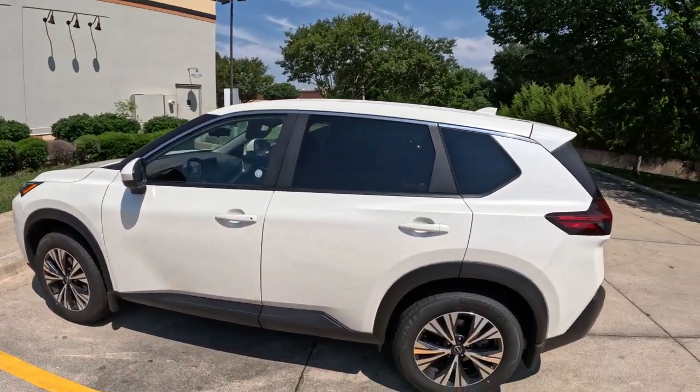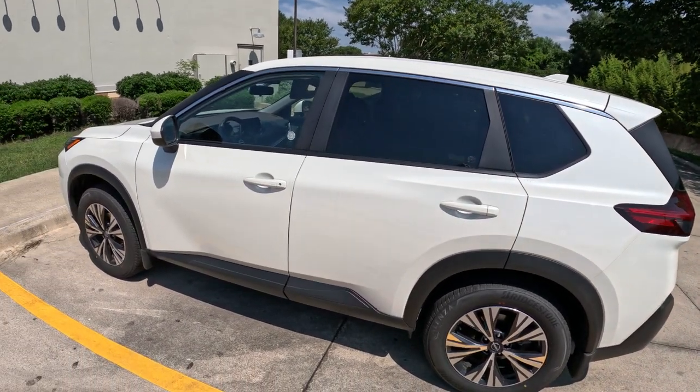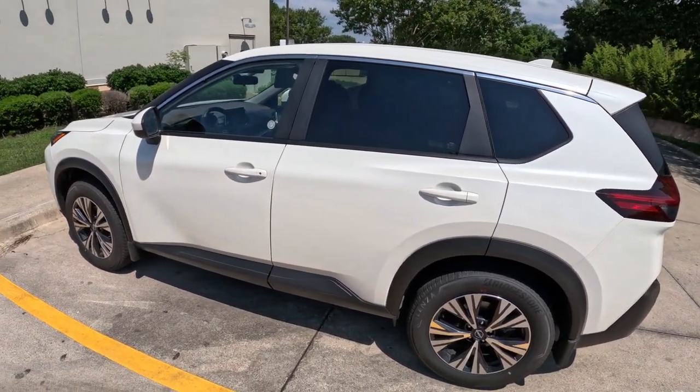This is the car that we have — it's a Nissan Rogue. I'll be ready to head to the hotel here soon.